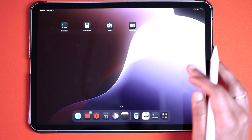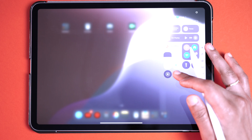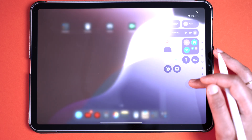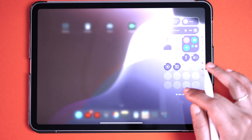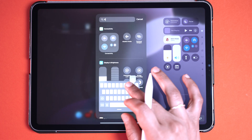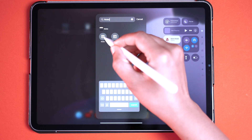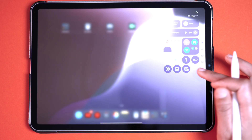We all knew we could access quick notes from the Control Center, but now you can also add regular Notes. Swipe down for the Control Center, long press, click on Add Control, then click Notes. Now if you click on Notes from the Control Center, it'll automatically open a note directly.